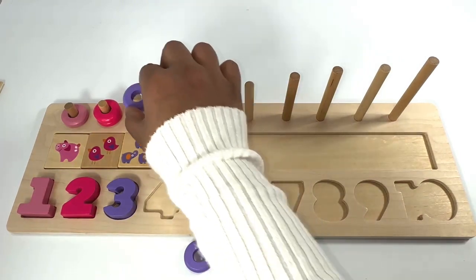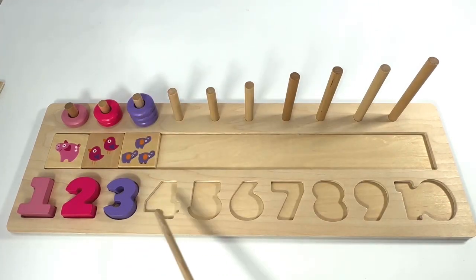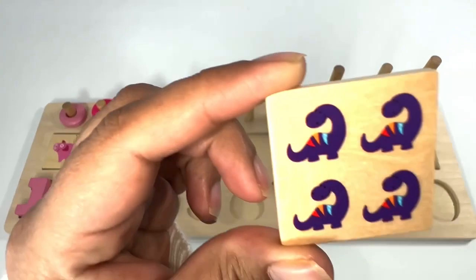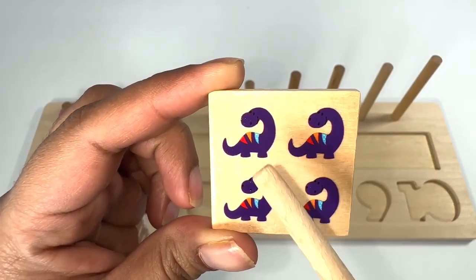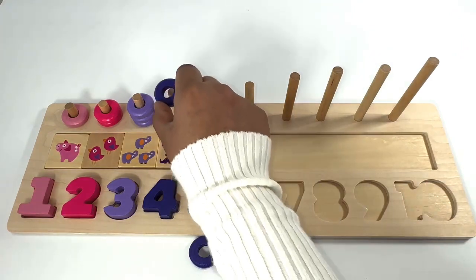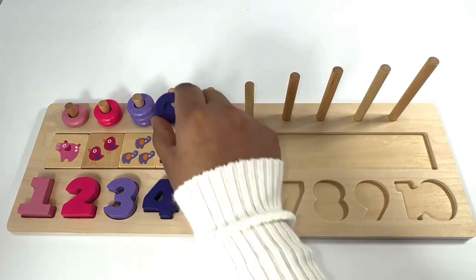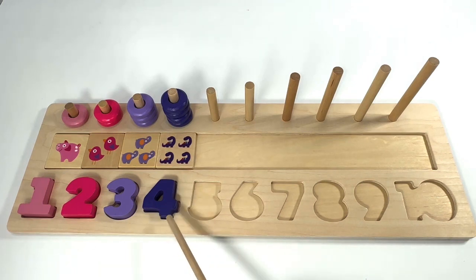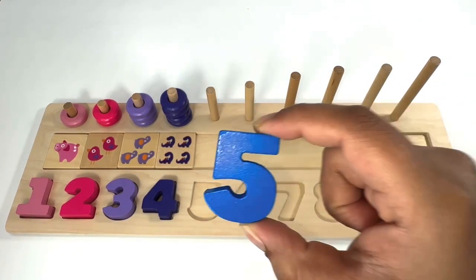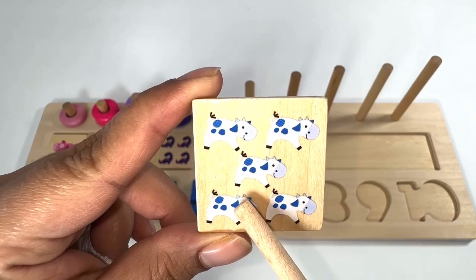Which number comes after number three? Number four! Purple dinosaurs: one, two, three, four. Four purple rings: one, two, three, four. Which number comes after number four? You're right, it's number five. Blue number five. Blue cars: one, two, three, four, five.